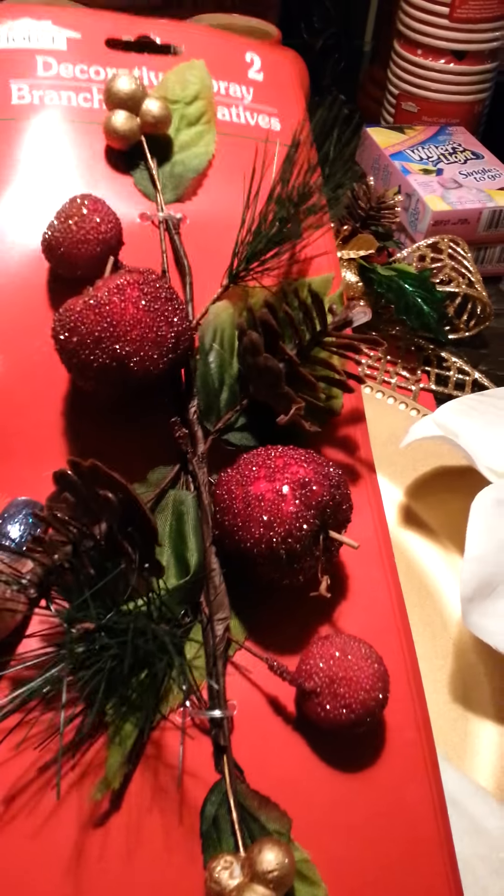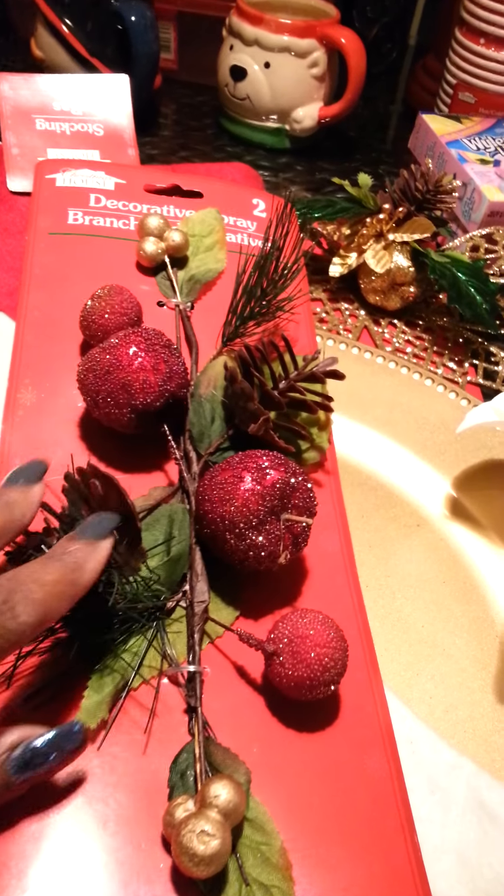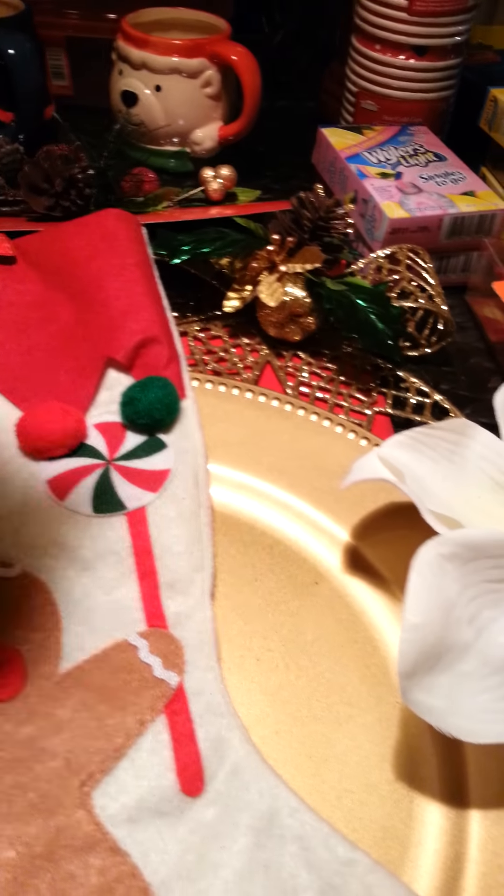I got this and you get two pieces here. I'm going to put this on my wreath as well. This is a beautiful decorative branch with a cute little sparkle on it.